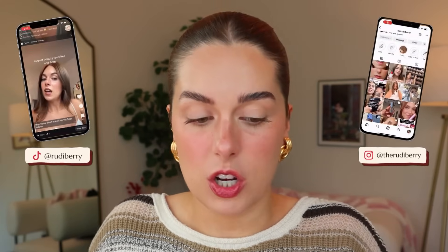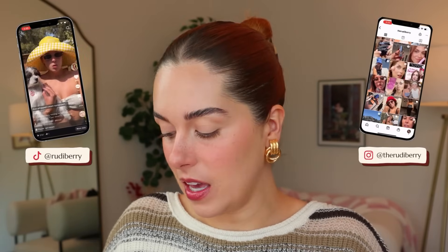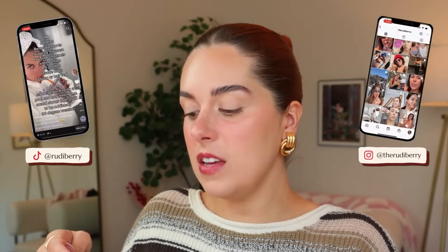Hello, welcome or welcome back to my channel. My name is Rudy and thank you so much for being here. We have so much to go over — let me switch to my phone cam to show you guys the amount of products we have to review, and this isn't even everything that I wanted to talk about today.